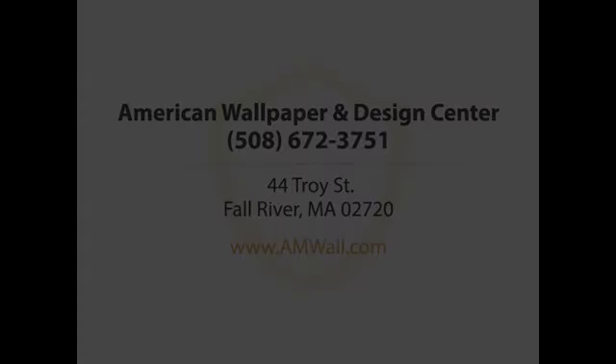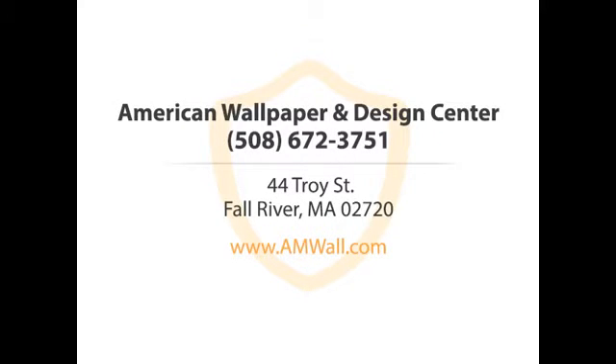So what are you waiting for? American Wallpaper and Design Center — call us or visit our website now.